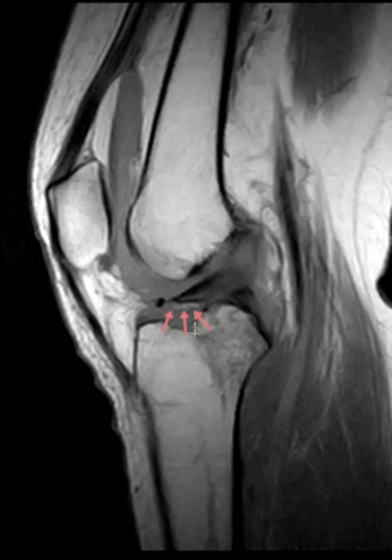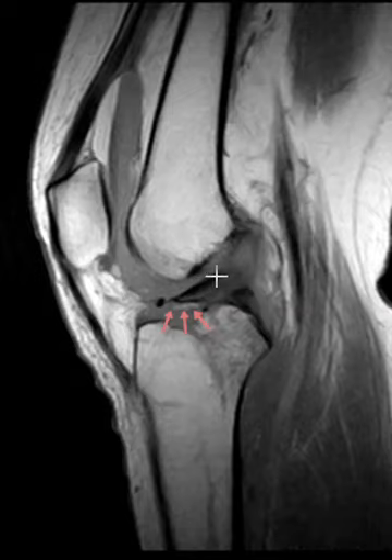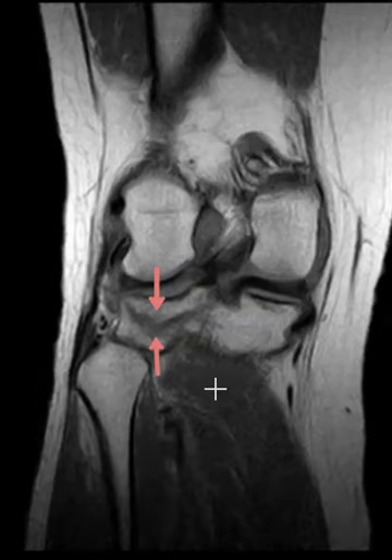Sure enough she has an avulsion fragment of the tibial spine that's uplifted. Usually when we see pediatric patients they'll have avulsion fractures with the ACL intact and the bone will be pulled off, but the ACL will be intact. In this patient she has the bony avulsion that's distracted superiorly, and her distal ACL is intact, but there's a moderate to high-grade sprain of the proximal ACL. So both things — the sprain of the ACL, not completely ruptured, and an avulsion fragment with superior distraction.